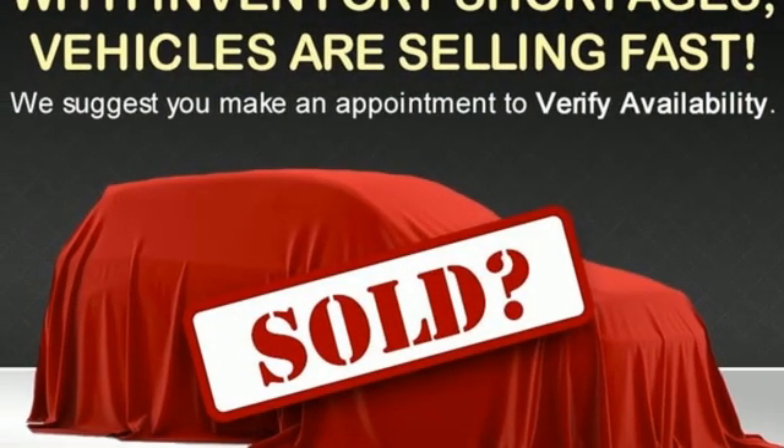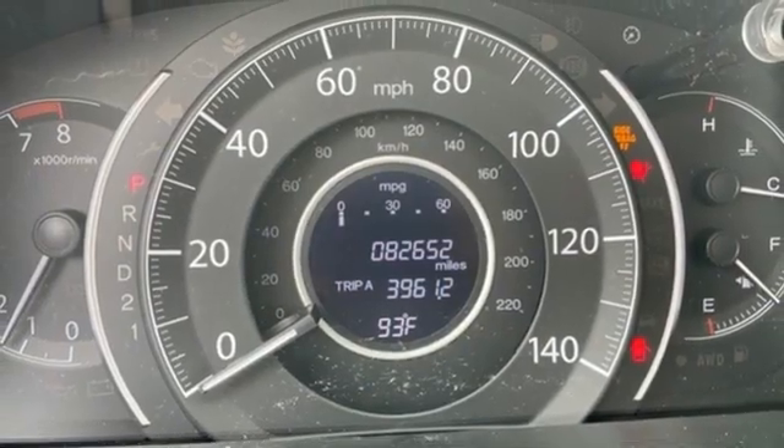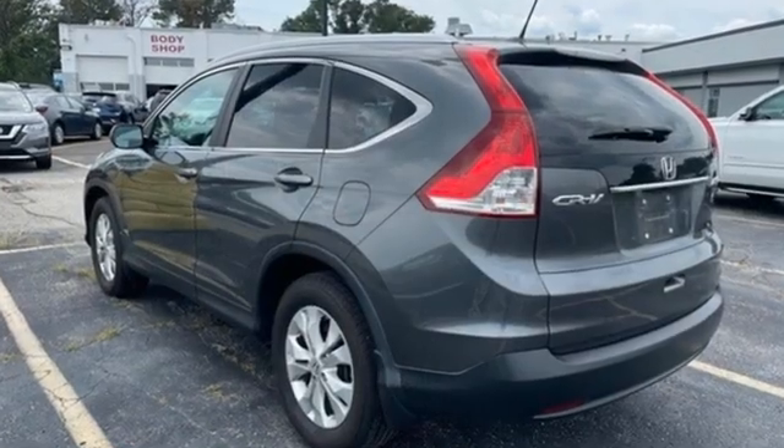Bluetooth hands-free link, AM-FM-XM satellite radio, express open and close sliding and tilting sunroof, 8-way driver seat control, and Bluetooth wireless audio streaming.